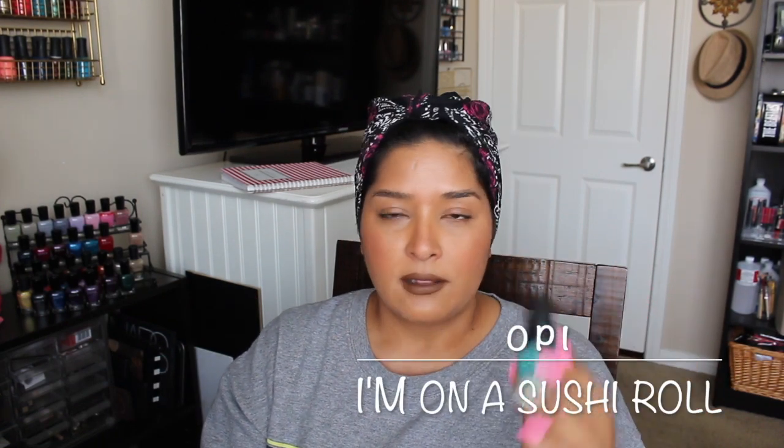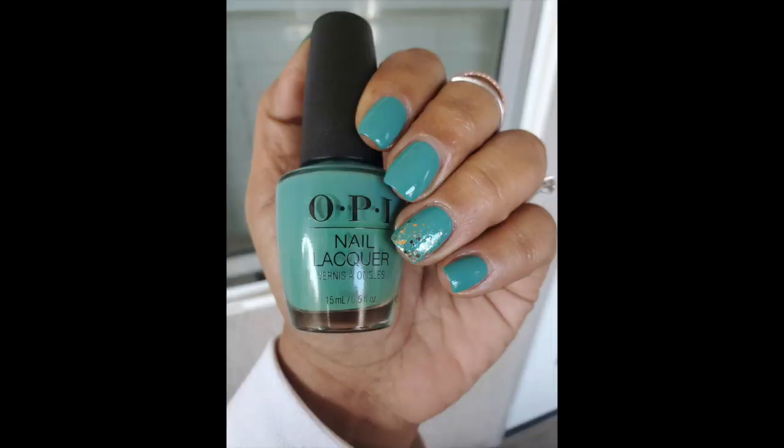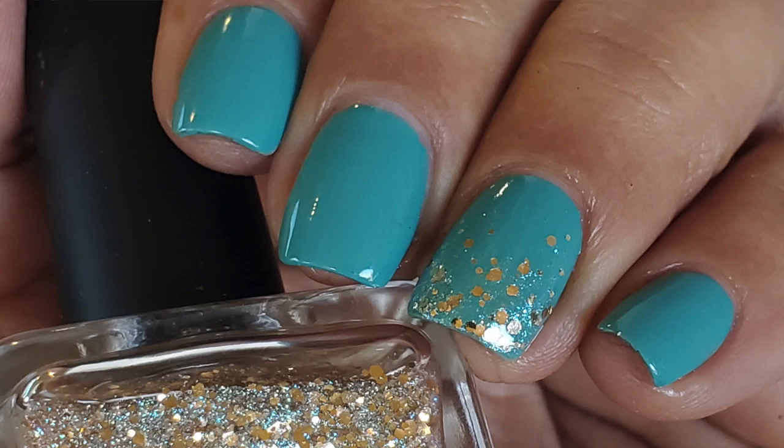From OPI I have I'm on a Sushi Roll. I love colors like this. I have My Dog Sled is a Hybrid as a comparison — this one is a little bit lighter and this is a little bit deeper, and it also has a little bit more blue in it. Both have a beautiful formula, so this is no surprise. It's really no different — a couple of coats for full opacity.